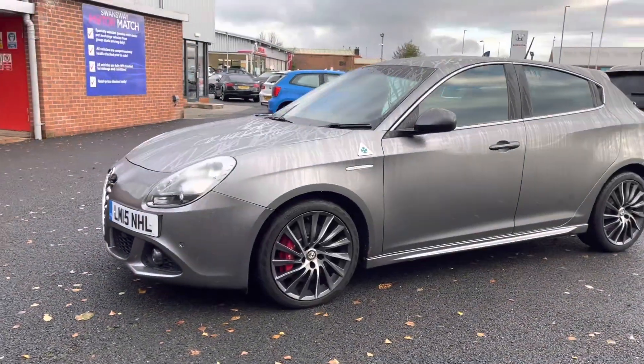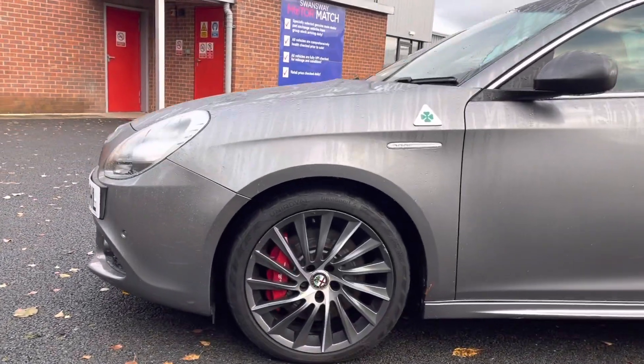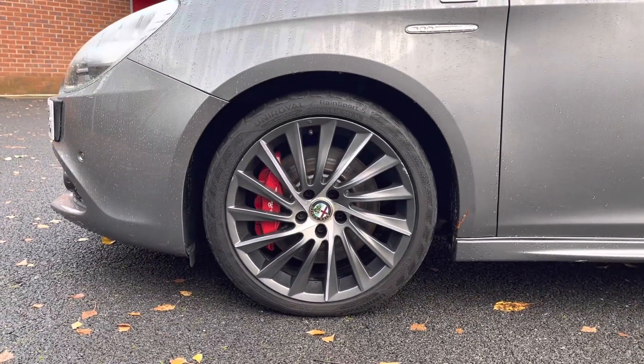Here you can see you do have your stunning 17-18 inch alloy wheels that really complement that exterior very nicely.